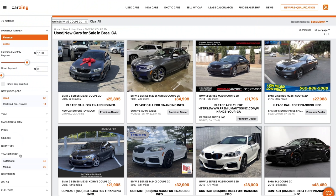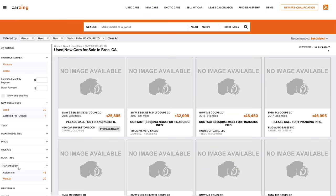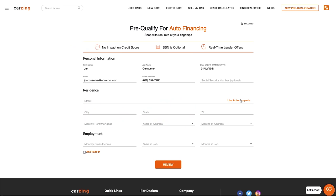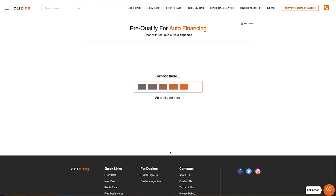CarZing combines all the tools necessary into one powerful online car shopping experience. You can search millions of new and used cars and trucks, get pre-qualified with real rates, and save time at the dealership. The best part is there's no impact on your credit score and you can personalize your financing terms all from the comfort of your own home. Go to CarZing.com slash the smoking tire or hit the link in the video description to save time, money, and headaches with your new or used car purchase.